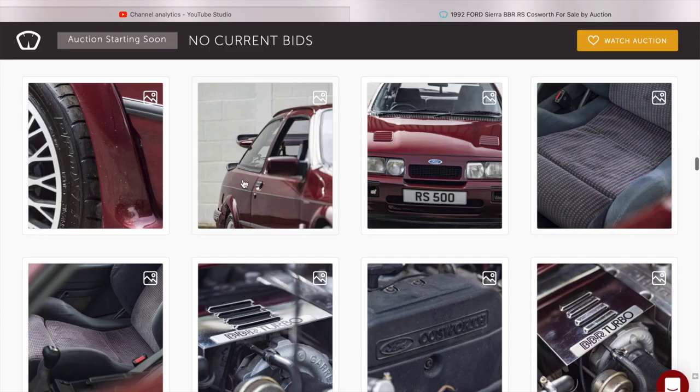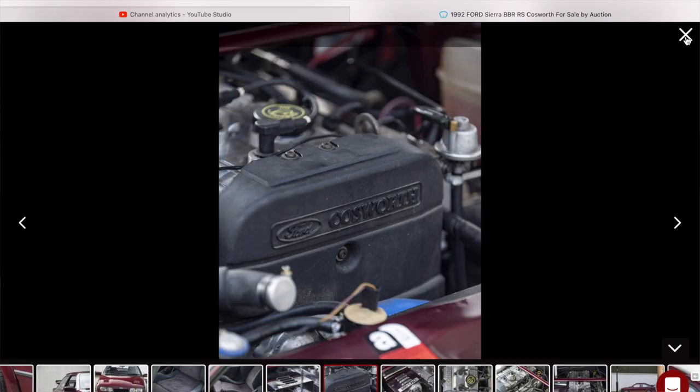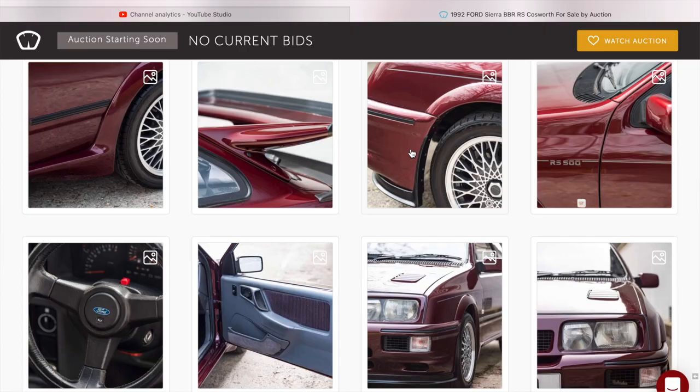I'm not trying to take anything away from the car, I'm just telling you what I see. These are just things I would notice if I was looking at it in person. Flicking further through — it's got Toyo Proxes tyres on there. That looks like a later-spec timing belt cover, not an early spec one. If it's all genuine RS500 kit it's worth a lot of money.